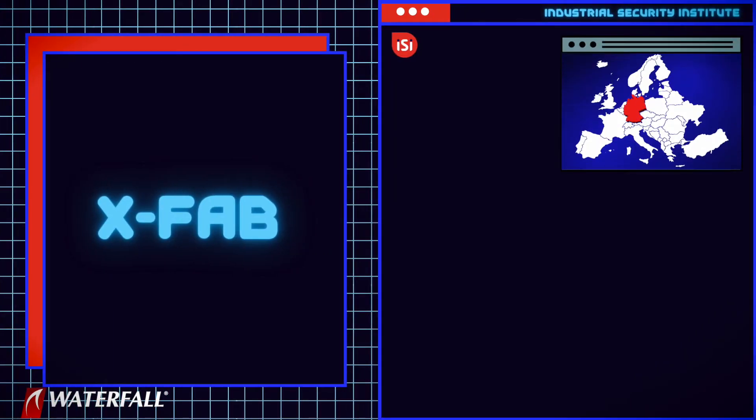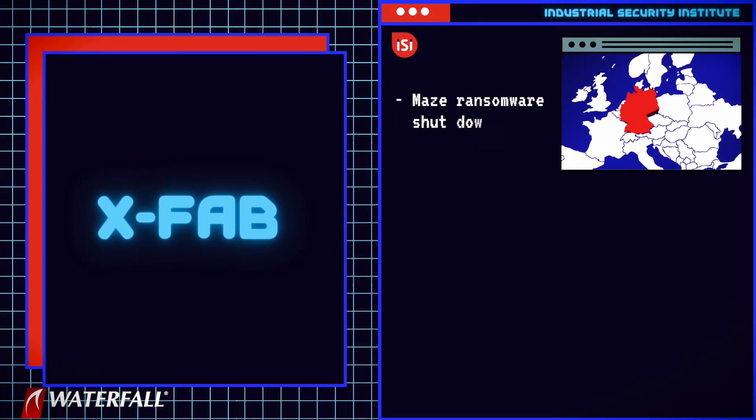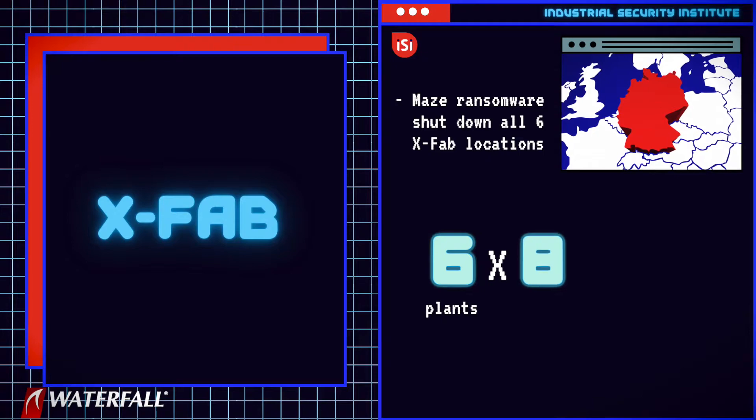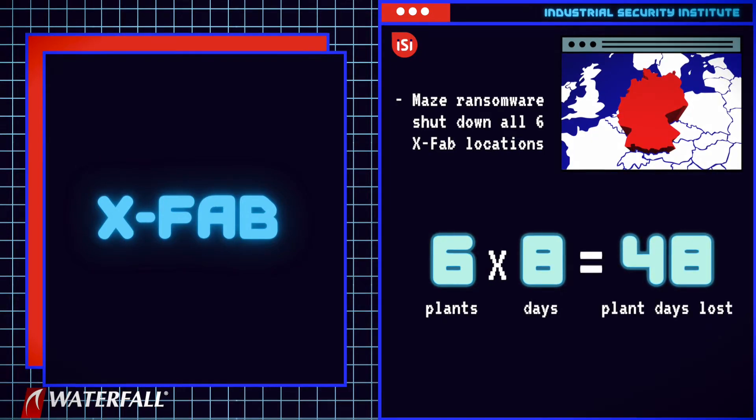Victim number eight was XFAB, another silicon chip manufacturer headquartered in Germany. The Maze ransomware shut down all six XFAB locations in Texas, Germany, France, and Malaysia. Each site was down for eight days for a total of 48 plant days of lost production.